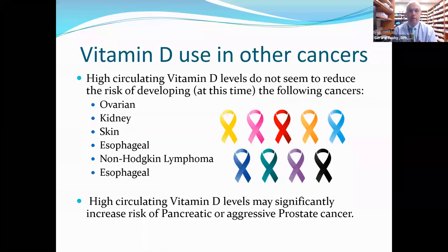As for other cancers: currently, ovarian, kidney, skin, esophageal, and non-Hodgkin lymphoma cancers do not seem to be much affected by vitamin D deficiency, though this can change as more data emerges from the over 3,400 ongoing studies. High circulating vitamin D levels may actually significantly increase risk of pancreatic or aggressive prostate cancer.